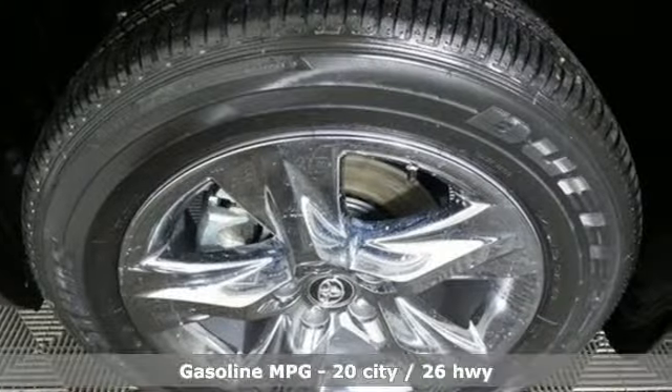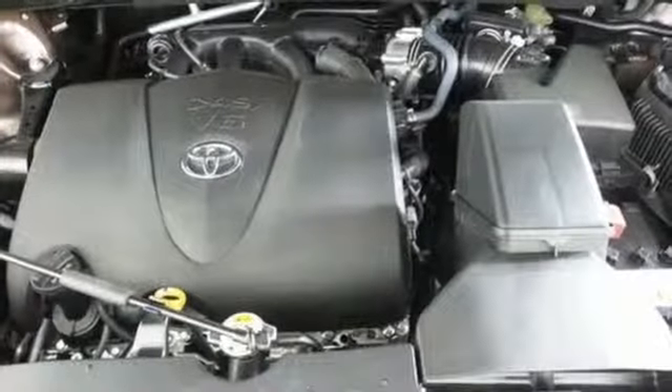V6 engine, heated and ventilated leather bucket seats, streaming audio, auto dimming rear view mirror, dual zone climate control, power heated mirrors, external memory control.